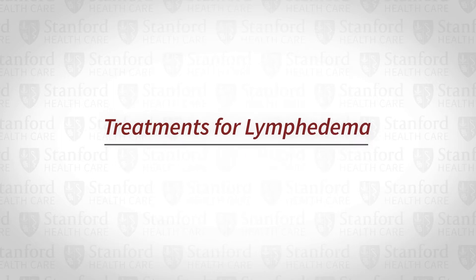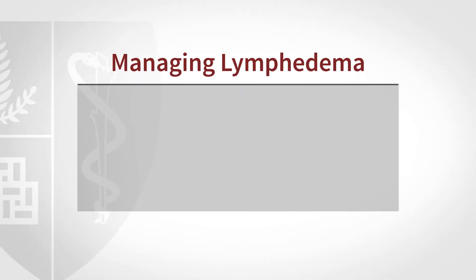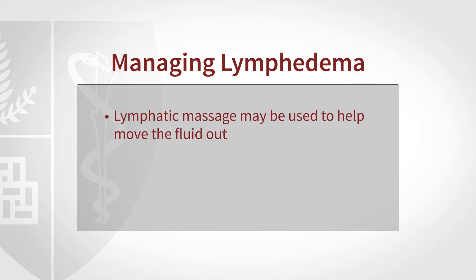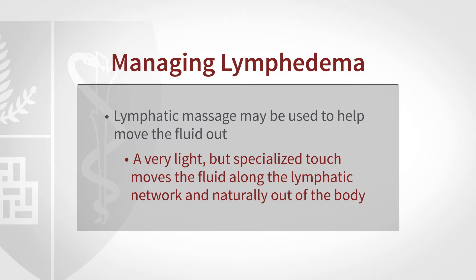If the arm becomes very enlarged with fluid, it requires the work of a lymphedema therapist to clear that extra fluid and get the limb back down to a more normal size. They start by doing a special massage technique called manual lymphatic drainage. With a very light but specialized touch on the skin, the lymphatic capillaries will fill with fluid and carry it out of the arm.